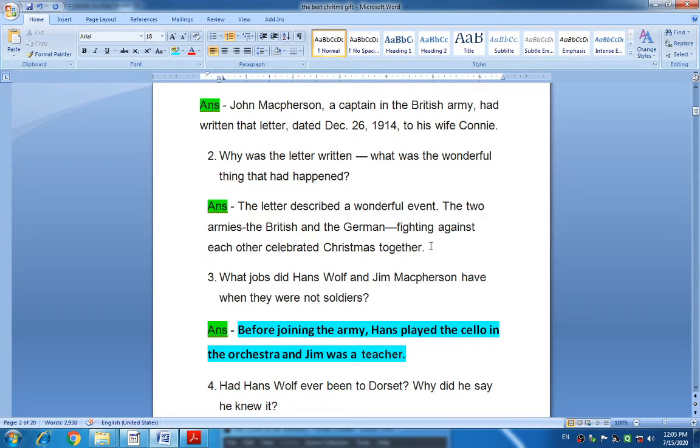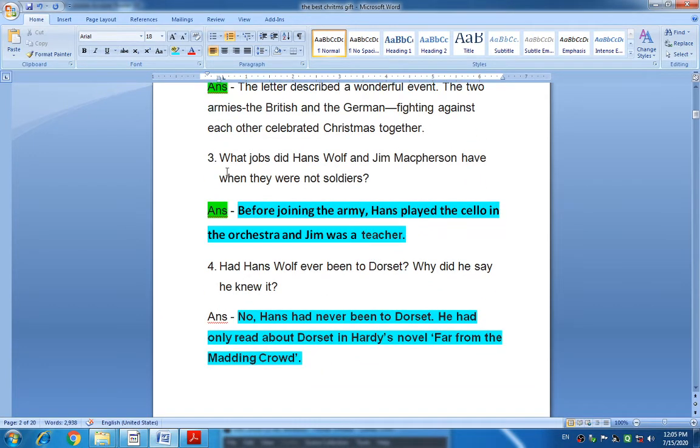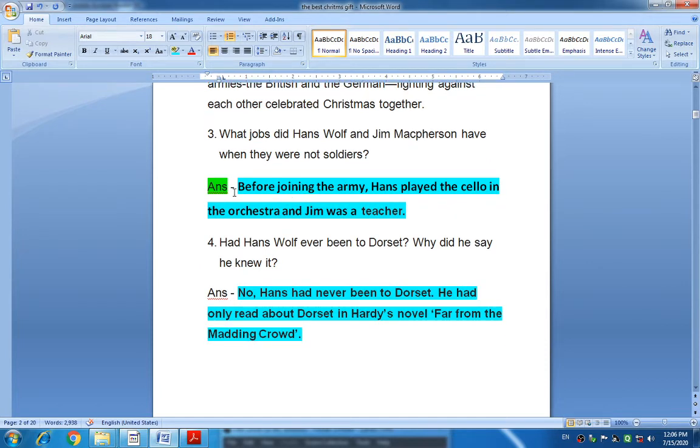The next question from the comprehension check: What jobs did Hans Wolf and Jim McPherson have when they were not soldiers? Before joining the army, Hans played the cello in the orchestra and Jim was a teacher. Hans Wolf played the cello in the orchestra and Jim was a teacher before they joined the army.